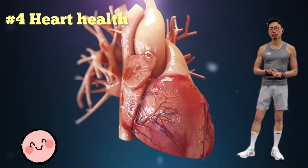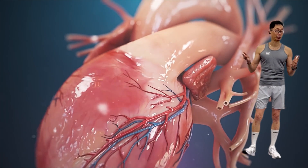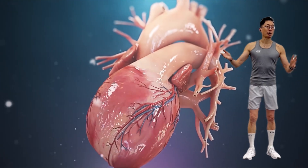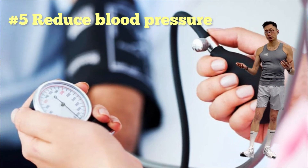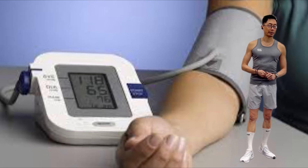Next, make your heart happy and healthy. A 2018 study found that using a sauna four to seven times per week reduces the risk of death from cardiovascular diseases by as much as 58%. The heat of the sauna helps to widen blood vessels and improve circulation, which reduces blood pressure.